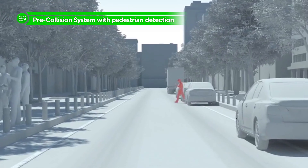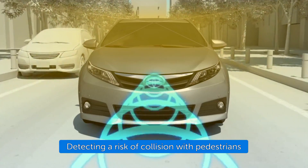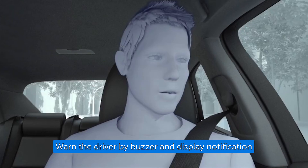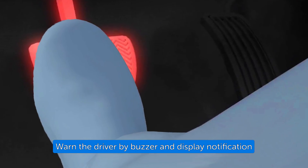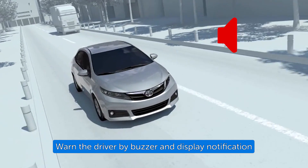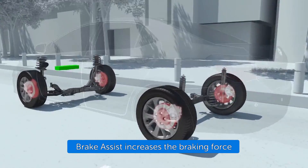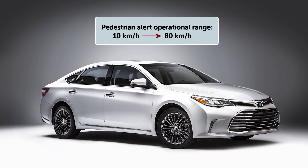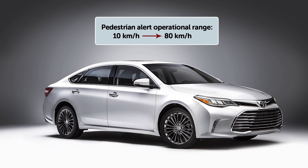If the Pre-Collision System determines that the possibility of a frontal collision with a pedestrian is high under certain conditions, it prompts the driver to take evasive action and brake by using an audio and visual alert followed by Brake Assist. These alerts operate when the vehicle's speed is between approximately 10 and 80 kilometers per hour.